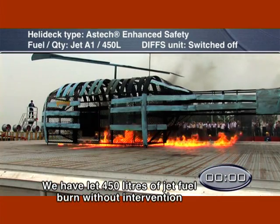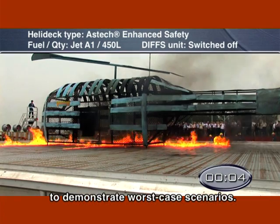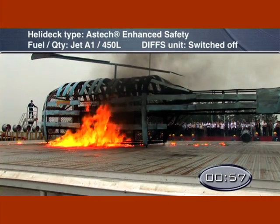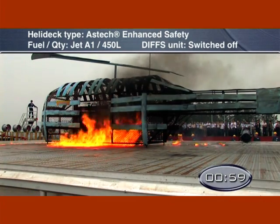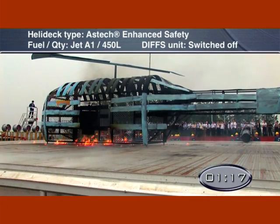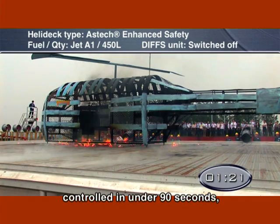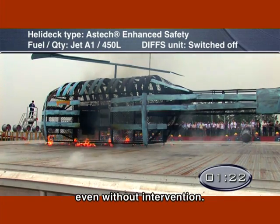We have let 450 litres of jet fuel burn without intervention to demonstrate worst-case scenarios. You can see that the fire is completely controlled in under 90 seconds, even without intervention.